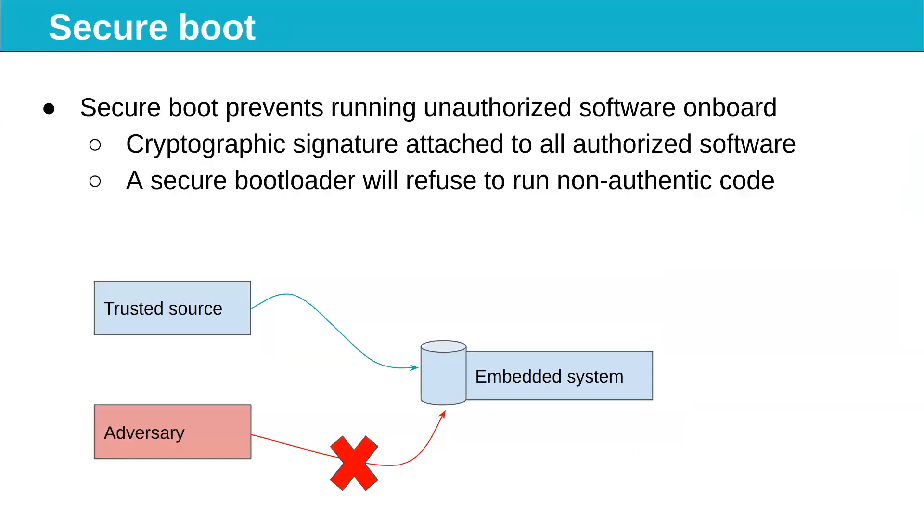The emphasis of the presentation is on Secure Boot. Secure Boot prevents running unauthorized software on board. Essentially, a cryptographic signature is attached to all authorized software, and a secure bootloader will authenticate the software before running it. It will refuse to run non-authenticated software.